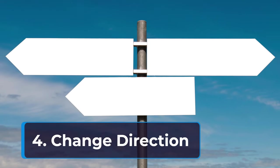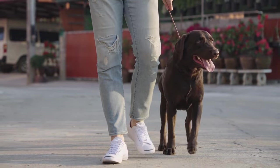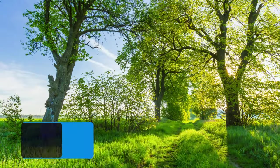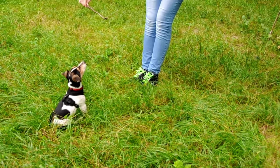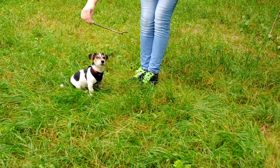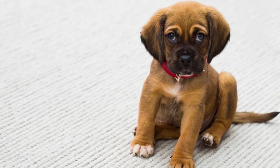Fourth, change direction: predictability can lead to boredom, especially for curious dogs. Incorporate unexpected turns and changes in walking direction during your walks. This keeps your dog engaged and focused on following you rather than pulling towards something specific. Fifth, practice in low-distraction environments: start training in a quiet area with minimal distractions. Once your dog has mastered loose leash walking in calm settings, gradually introduce walks in busier areas with more distractions like other dogs, squirrels, or traffic. Be prepared to take a step back to a lower-distraction environment if your dog struggles initially.